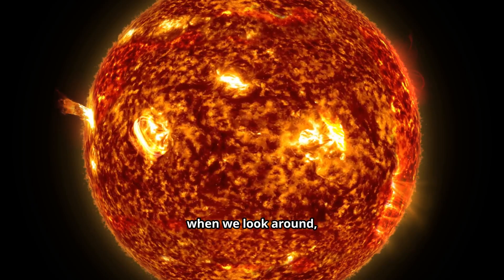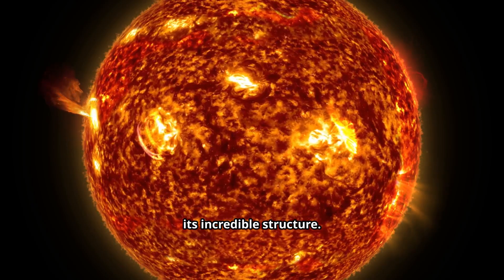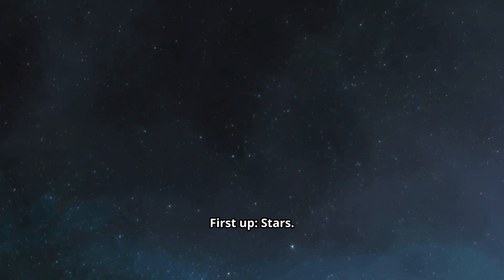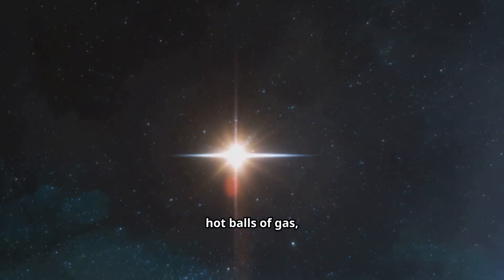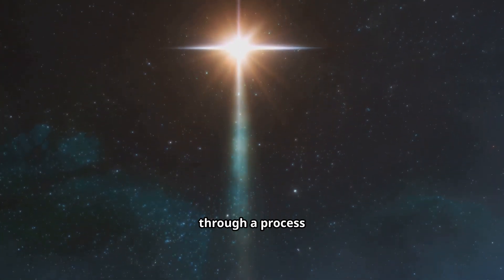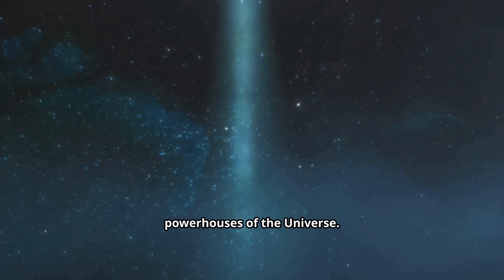When we look around, what do we actually see in the Universe? Let's break down its incredible structure. First up, stars. You know them — they're those huge, hot balls of gas, like our own Sun, that produce their own light and heat through a process called nuclear fusion. They are the powerhouses of the Universe.